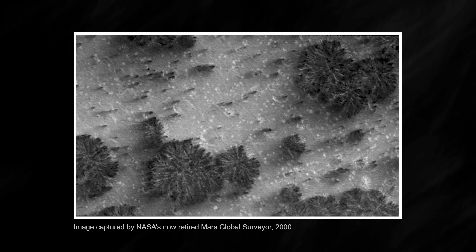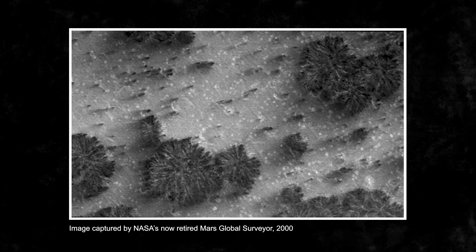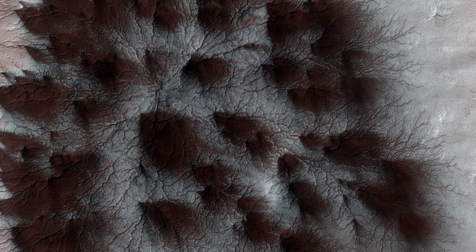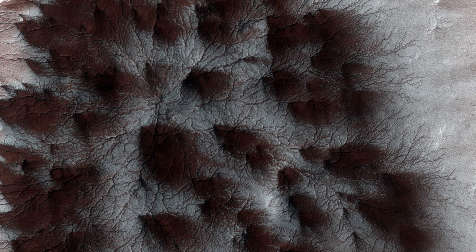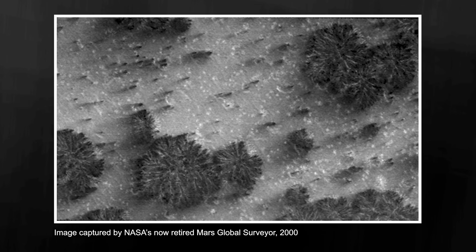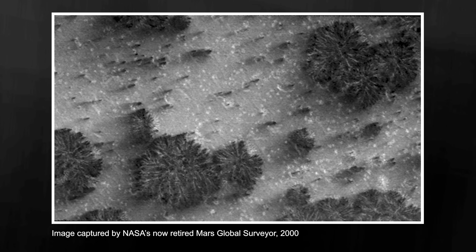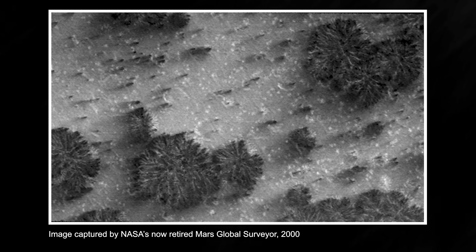One of the first images to spark debate was this one, taken in the year 2000, showing many of these spiderwebs in close proximity. At the time, scientists proposed that these features were simply warm patches of bare ground where no carbon dioxide ice had formed. Later thermal imaging, however, revealed that these spots were just as cold as the surrounding ice.